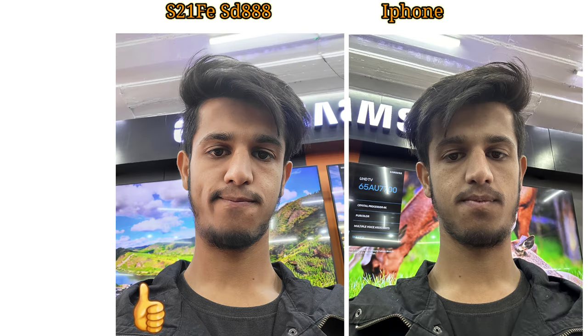Looking at the front camera details — the higher resolution matters here, which is why the S21 FE at 32MP captures more detail. You can see both phones' front cameras compared side by side here.